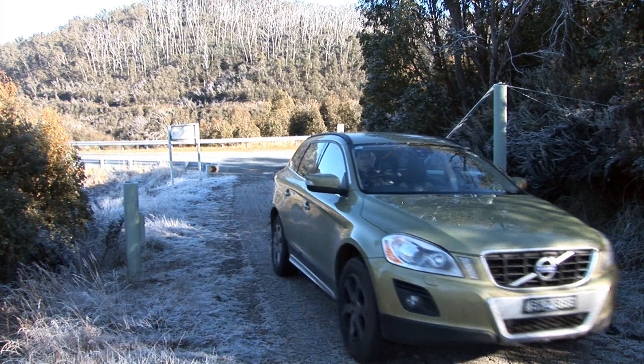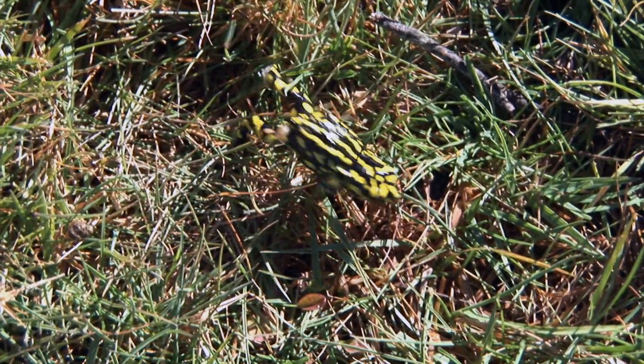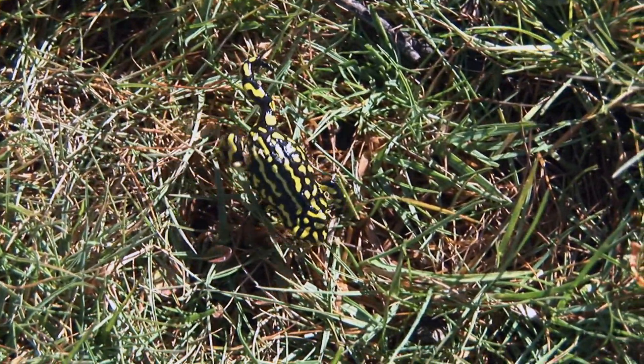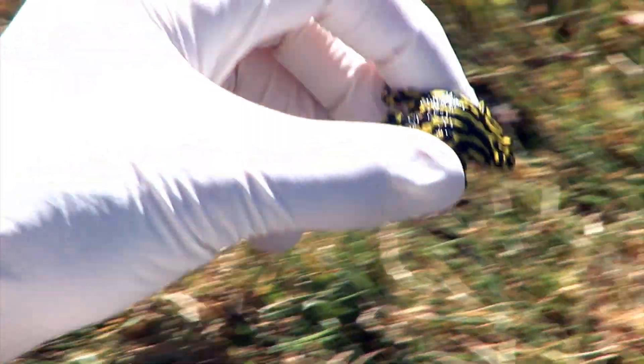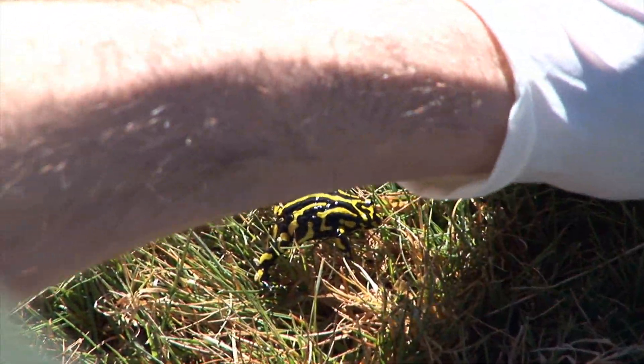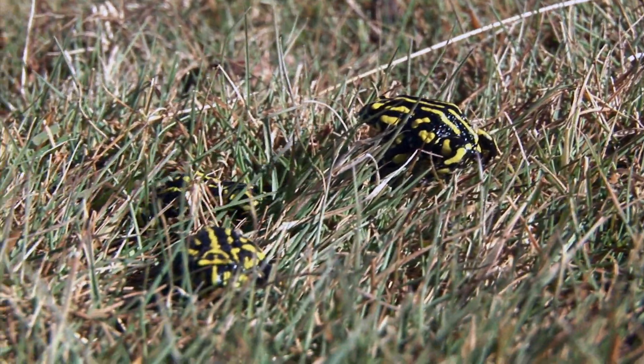Dr David Hunter has been working with this species for over 15 years. Here they are — the southern corroboree frog. It's hard to believe, but there may only be 50 to 100 left in the wild. This is due to a pathogen called the amphibian chytrid fungus that was introduced into the Australian environment sometime during the 1970s.